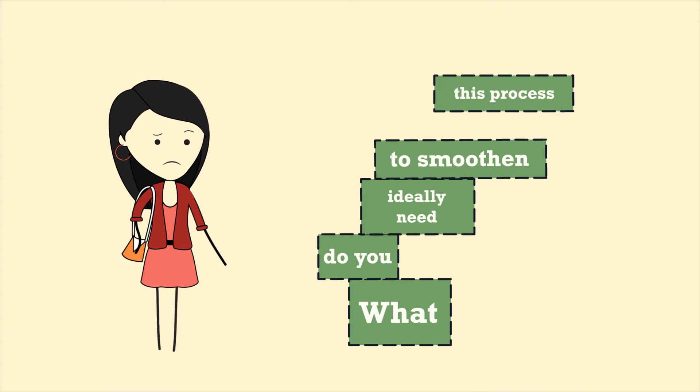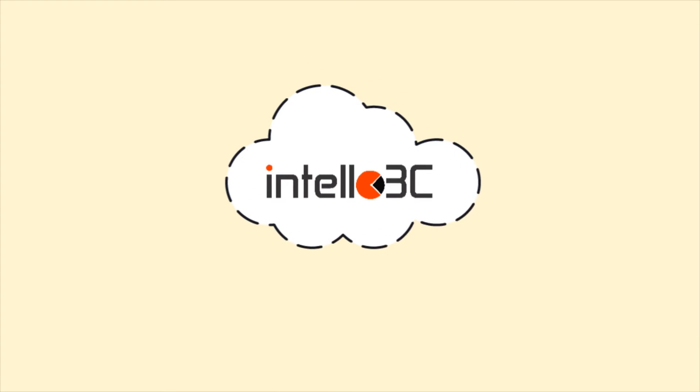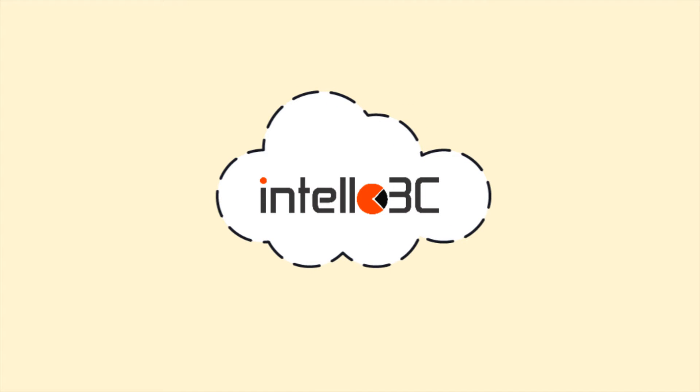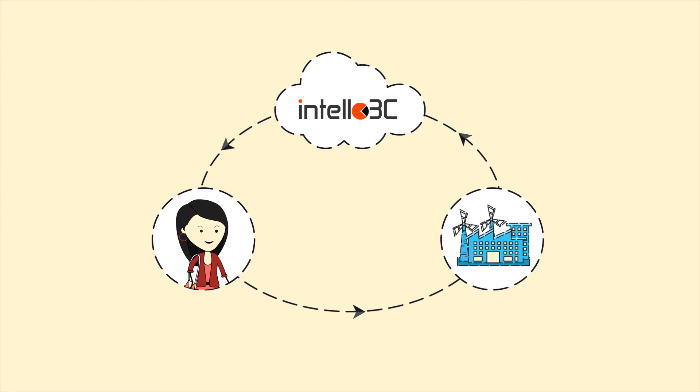What do you ideally need to smoothen this process? Presenting ThreadSoles Intello 3C, the world's first artificial intelligence-based platform that brings brands and manufacturers together for complete cost control.